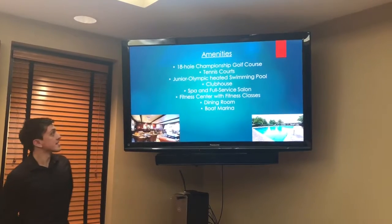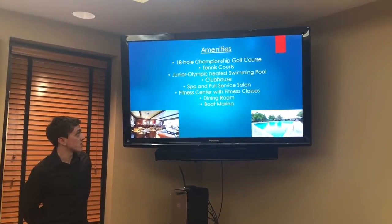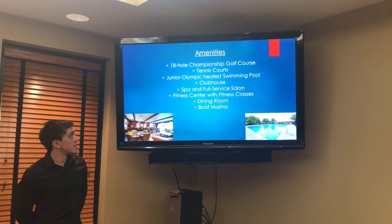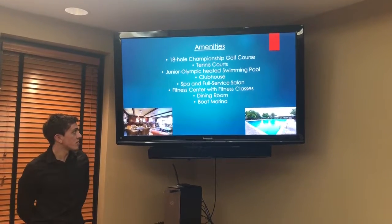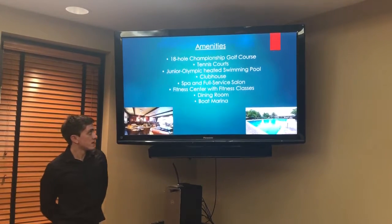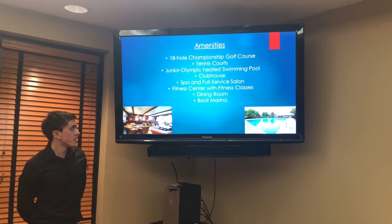For amenities, they have of course the 18-hole championship golf course, tennis courts, a junior Olympic heated swimming pool, a clubhouse, a spa and a full-service salon, a fitness center that includes fitness classes, a dining room, and a boat marina.